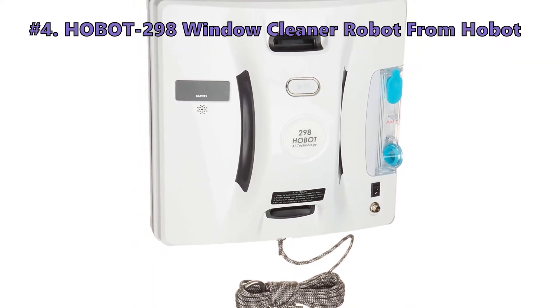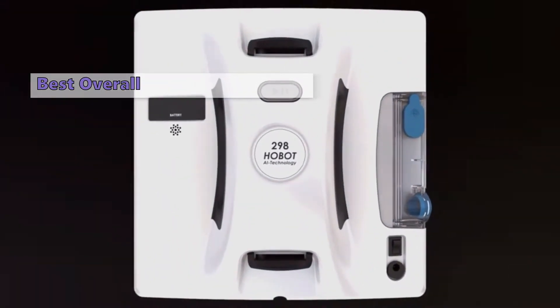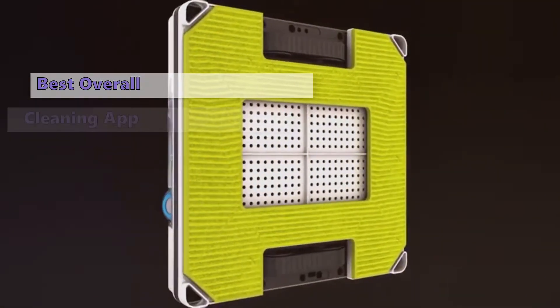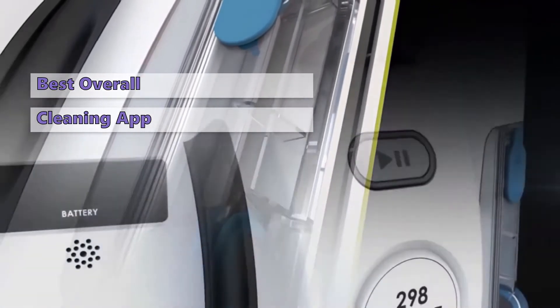Fourth on our list is the Hobot 298 window cleaner robot from Hobot. The Hobot 298 is perhaps the best window cleaner robot currently on the market. It stands out for its unmatched cleaning performance and convenient features, including an ultrasonic sprayer and an app that lets you control the robot from your smartphone.